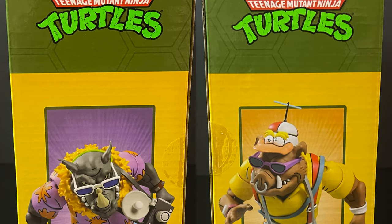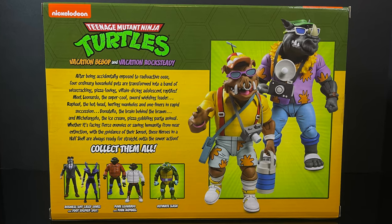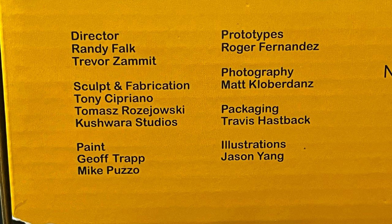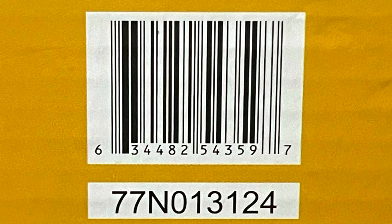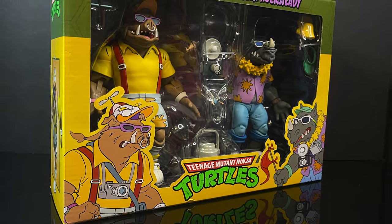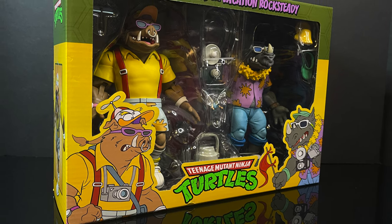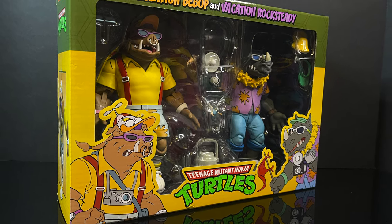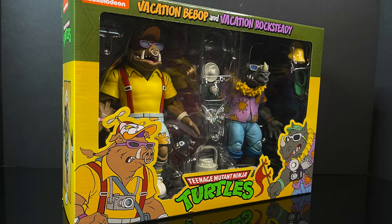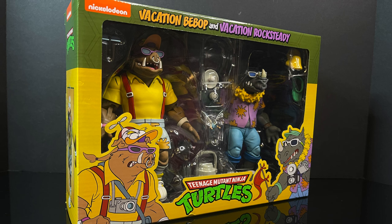So they are all decked out, ready to visit Disney World or Orlando or wherever this may be. Here is everyone associated with the creation of these figures, so thank you very much for that. And here is the barcode. These are a Target exclusive and they are hitting store shelves now. So this is going to be an absolute blast — sit back, relax, grab yourself a nice hot cold iced daiquiri. This is a look at the brand new from Nekatoys, their cartoon TMNT Vacation Bebop and Vacation Rocksteady. Here we go.